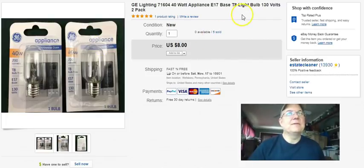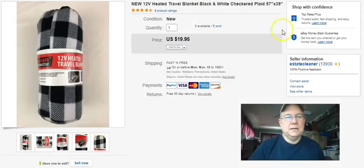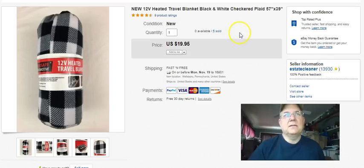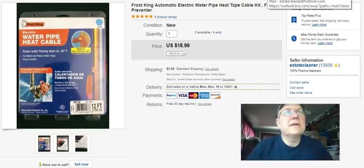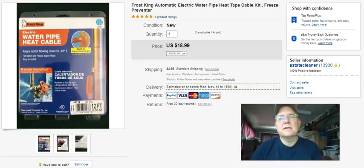More light bulbs - same deal, different day, eight bucks. Another blanket - same deal on that. And another heat tape, same as the other one I talked about earlier, $18.99.